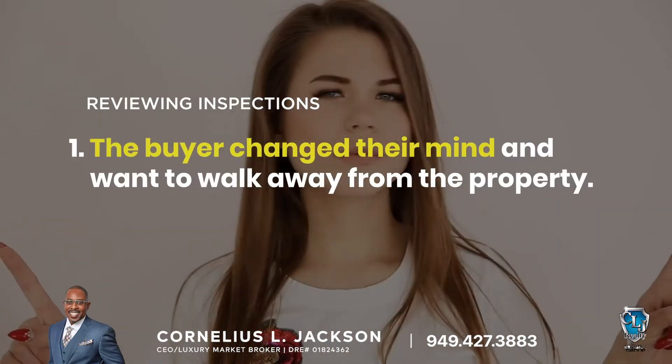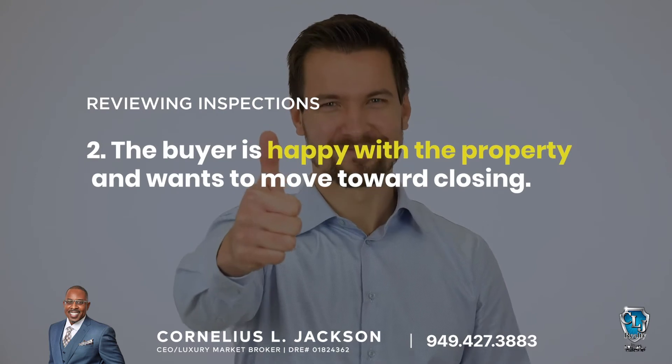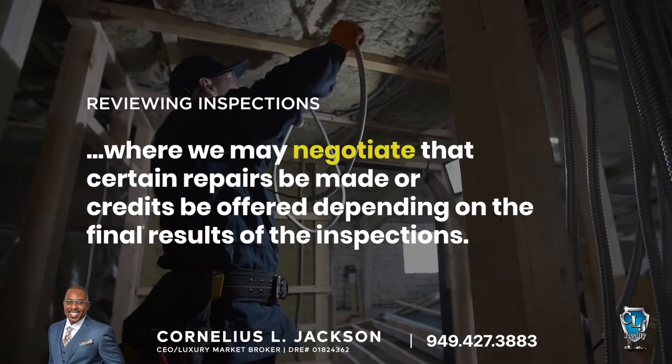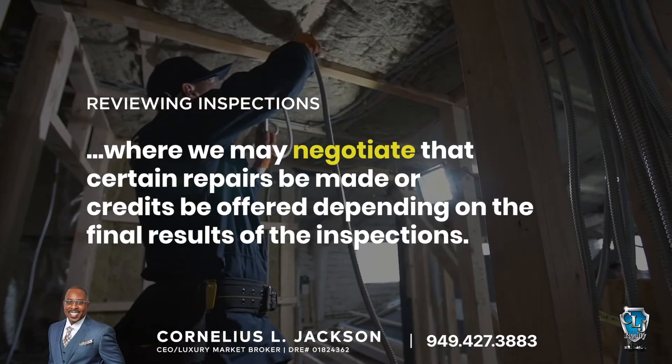One, the buyer changes their mind and will walk away from the property. Two, the buyer is happy with the property and wants to move toward closing. Three, the buyer could submit a formal request for repairs, where we may negotiate for certain repairs to be made or credits be offered, depending on the final results of the inspections.